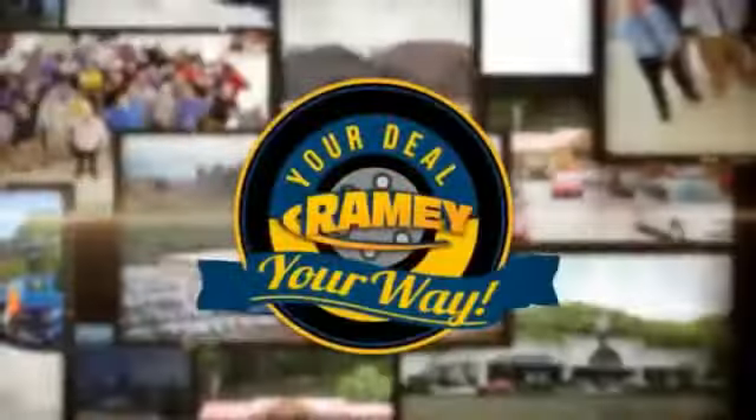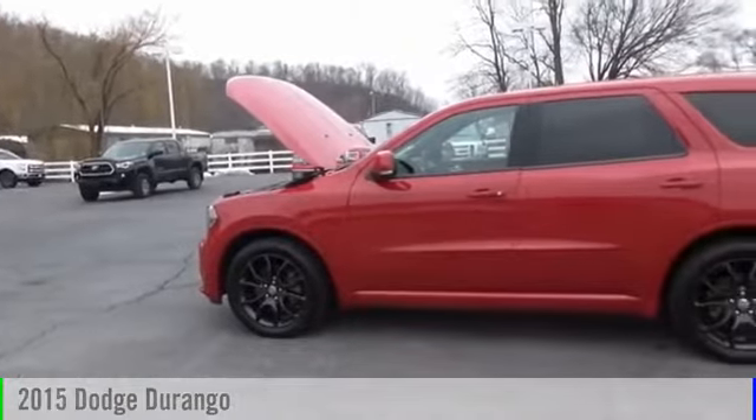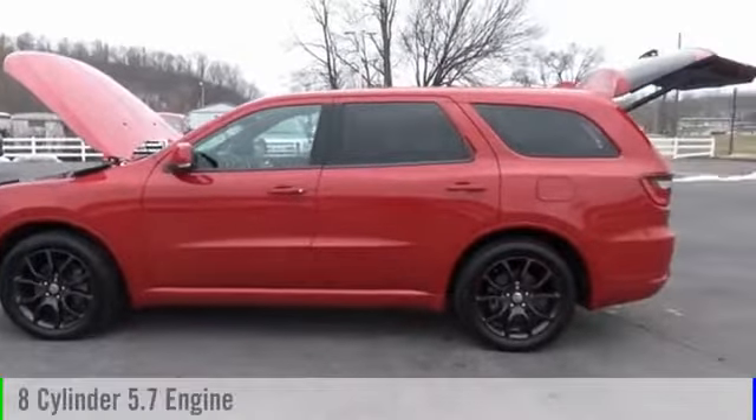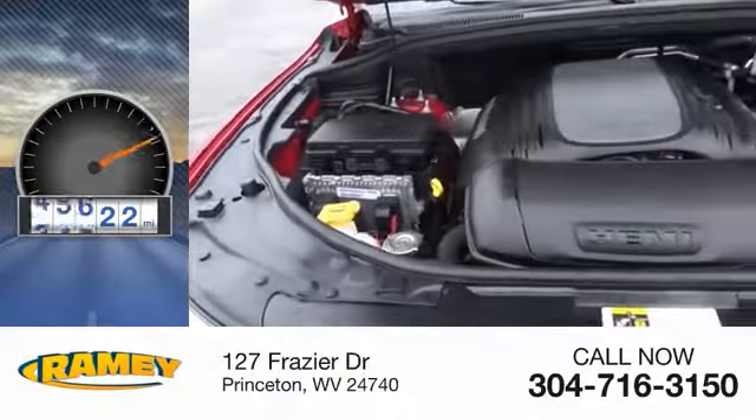At Rainy, it's your deal, your way. 2015 Durango. This vehicle is powered by an all-wheel drive, 8-cylinder, 5.7-liter engine. This vehicle has less than 50,000 miles.